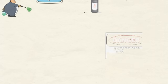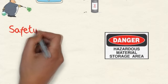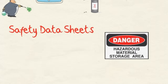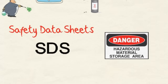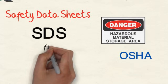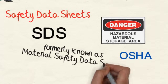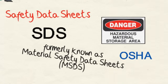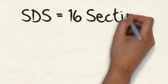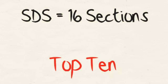Before using any chemical product, you should find out all you can about it, and this information is literally at your fingertips in free publications called Safety Data Sheets, or SDSs. OSHA's Hazard Communications Standard requires chemical manufacturers, distributors, or importers to provide Safety Data Sheets — formerly known as Material Safety Data Sheets, or MSDSs — to communicate the hazards of chemical products. All Safety Data Sheets are required to follow a specific format and provide detailed information in 16 different sections.